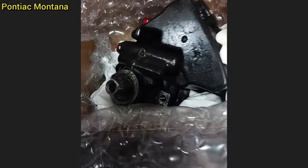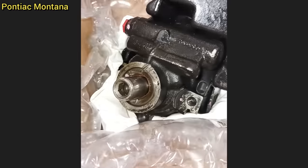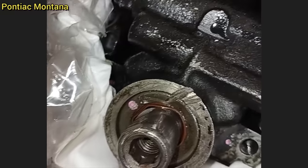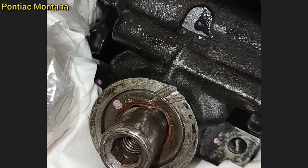This customer brought in their vehicle as they said they still have a power steering leak after they changed the pump and they think they now have a line that's leaking. The technician found that the customer had damaged the pump and seal that goes behind the pulley when he installed it.